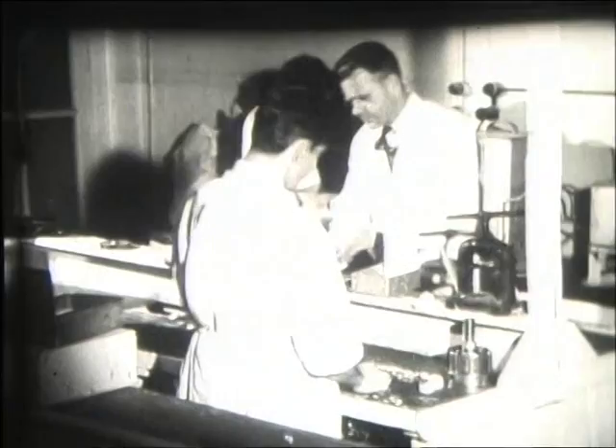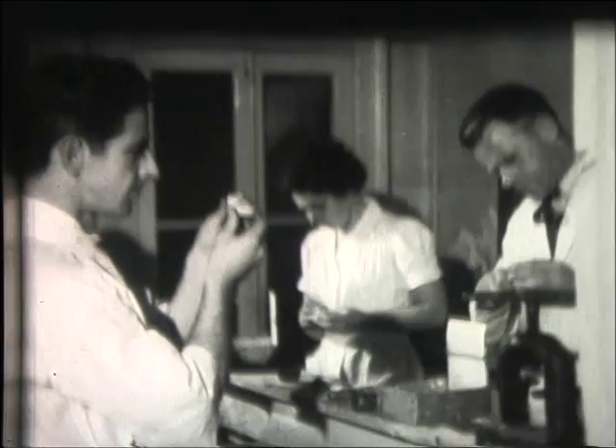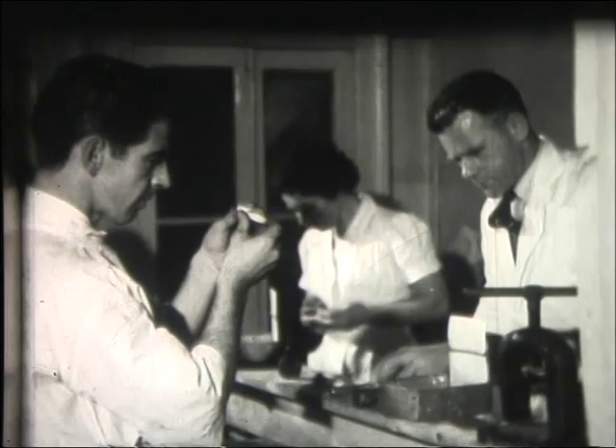Most of the equipment used in manufacture is made in New Zealand and all the workers in the new industry are trained locally. The making of each lens is a fairly lengthy business involving skilled manual work. These lenses are now available under social security to all those whose sight cannot be corrected by ordinary glasses.